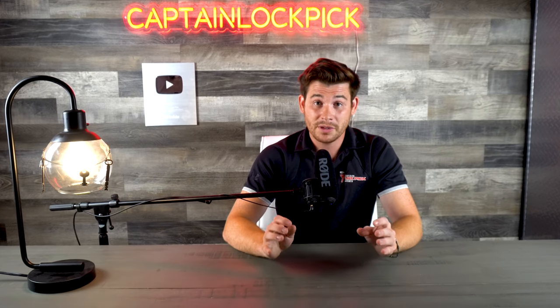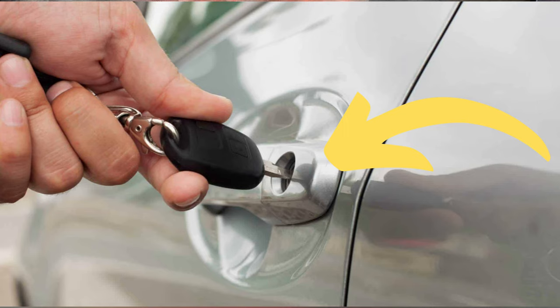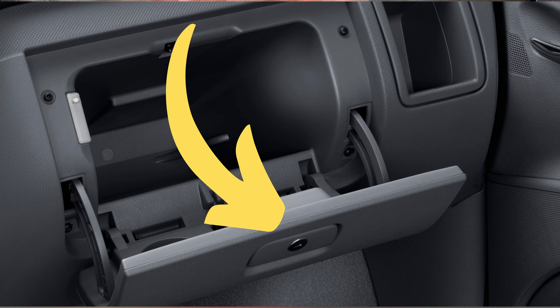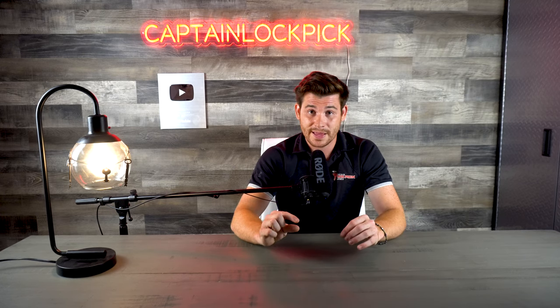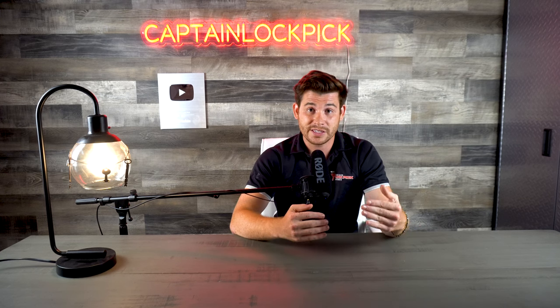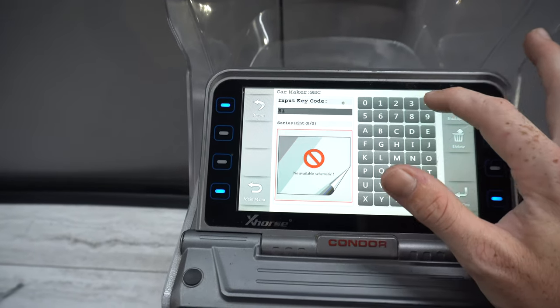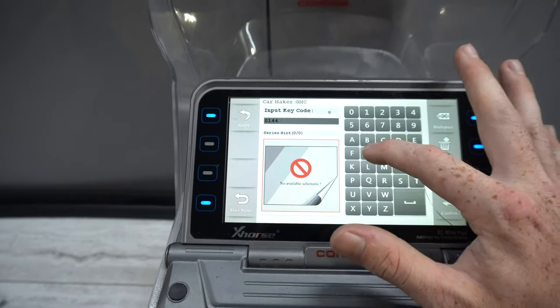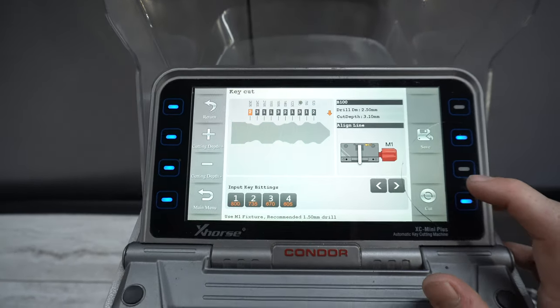Key codes can often be found engraved on locks throughout the vehicle — sometimes on the door lock, sometimes on the ignition, and sometimes on the glove box. Many times these locks are really easy to pull out and just read the key code. With that key code, we can either plug it into a database to convert it into bitting, or with many key cutting machines today, you can plug that key code directly into your machine, get the bitting to spit out, hit cut key, and you have a working key for the ignition.